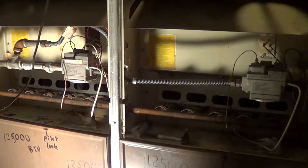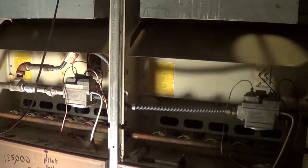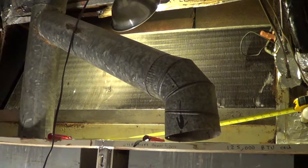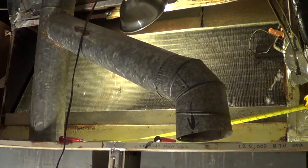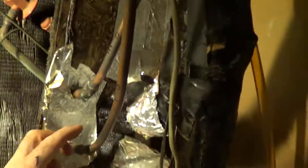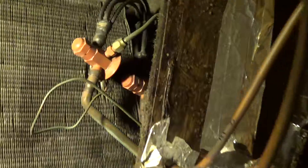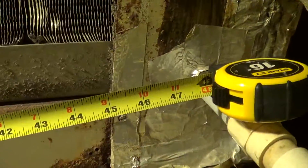Here we have two twinned Carrier 58GP125 heaters, and above that a giant A-coil — a 10-ton A-coil. It's four feet long and has inputs for two 5-ton coils. Over here we have two liquid lines coming in and two suctions going out, with the TXVs, and this big coil is 48 inches long.